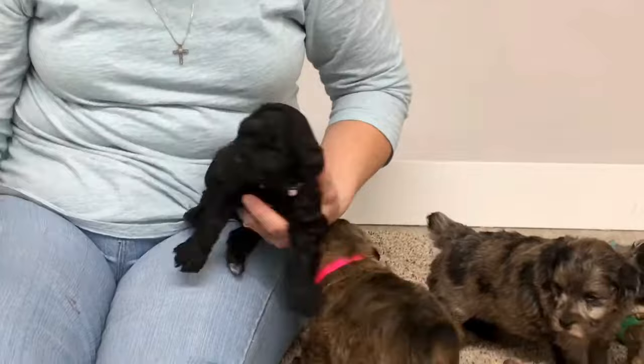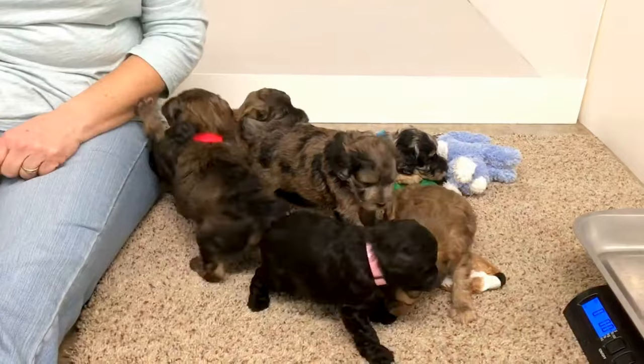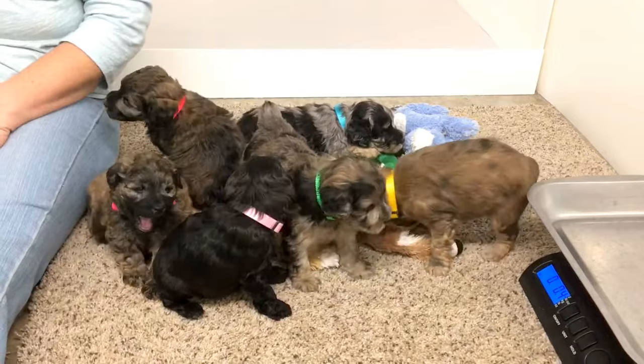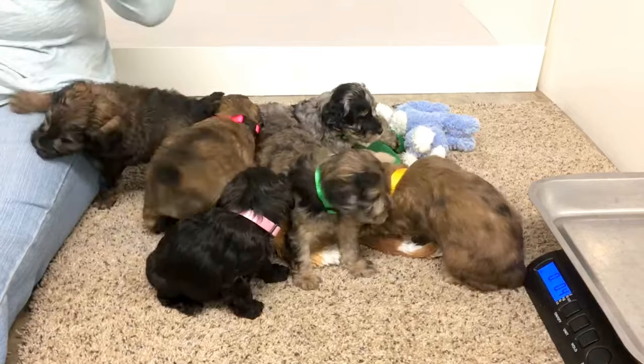They've been awake for a while, so they're all going to slow down and crash before too long. The blue one's going to sleep in the back too. They're going to get their toenails trimmed as soon as we're finished, and they'll get another bath this week. This one says this thing itches — it takes them about two days to get used to the collars.